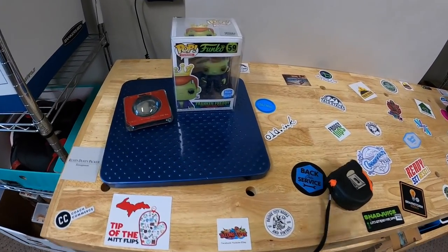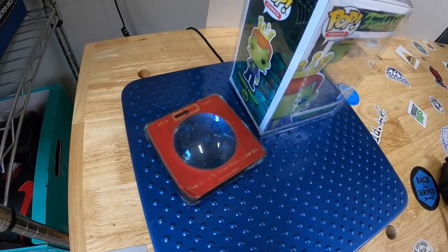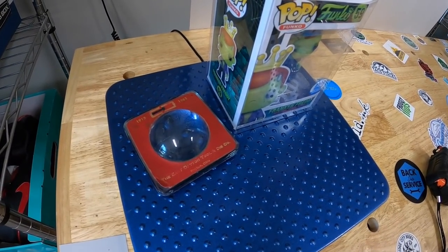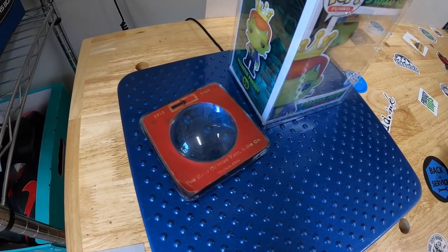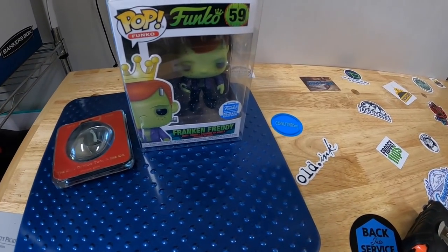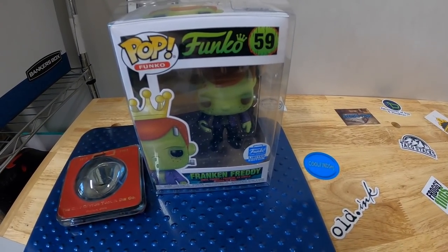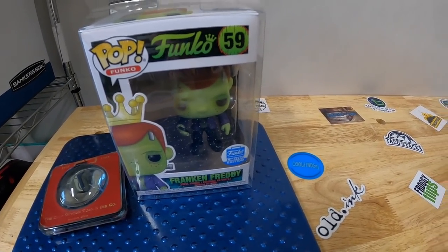First couple of things are sales I made outside of eBay. This is the magnifying glass paperweight you guys saw me pick up like two weekends ago. I paid a dollar for that and it's going up to Justin for $15 free shipping. Next is a Frank and Freddy, going out with a viewer named Frank, coincidentally, for $25 free shipping. Justin and Frank, thanks for your support, I really appreciate it.